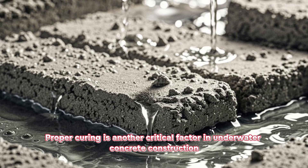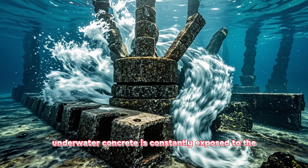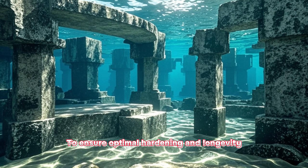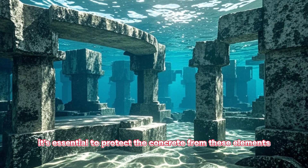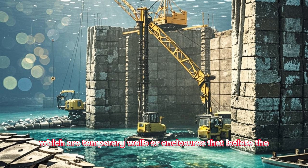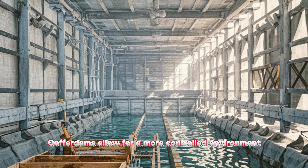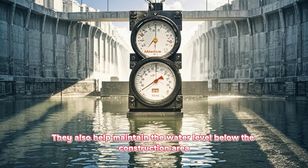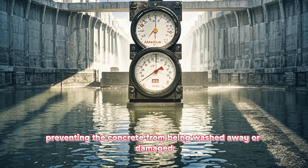Proper curing is another critical factor in underwater concrete construction. Unlike concrete poured on land, underwater concrete is constantly exposed to the movement of water and the potential for corrosion. To ensure optimal hardening and longevity, it's essential to protect the concrete from these elements. This can be achieved by using cofferdams, which are temporary walls or enclosures that isolate the construction area from the surrounding water. Cofferdams allow for a more controlled environment, ensuring the concrete cures properly without disturbance. They also help maintain the water level below the construction area, preventing the concrete from being washed away or damaged.